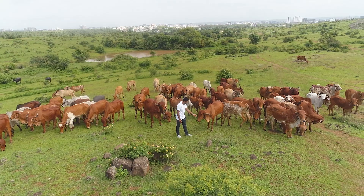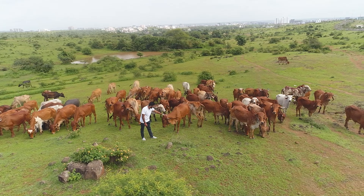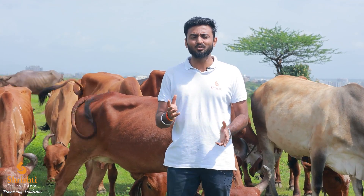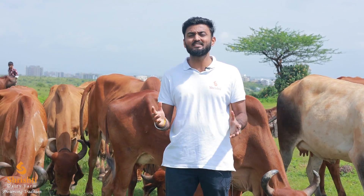Let's understand what A2 milk is all about. Basically, milk has two types of protein — one is A1 beta-casein and the second is A2 beta-casein. Cows like Jersey and HF have both proteins, that is A1 and A2, whereas our desi cows like Gir and Sahiwal have only A2 protein, which has immense health benefits compared to mixed breed cow's milk.